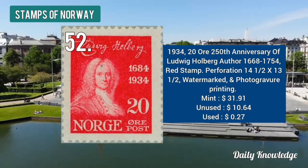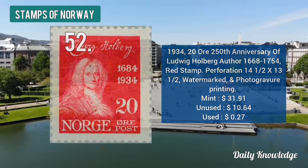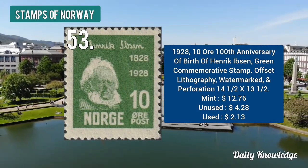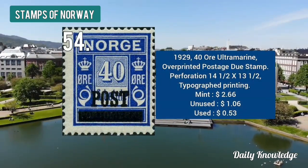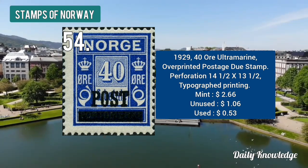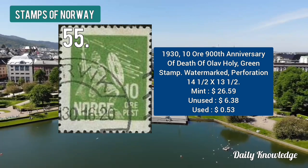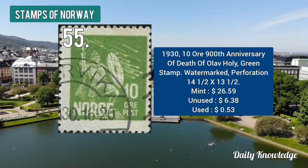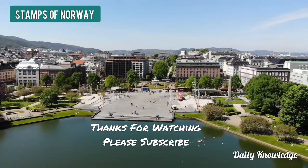The 1941 1 krone for the 100th anniversary of the stone-laying for Oslo University is black-olive in color. The 1934 20 ore for the 250th anniversary of Ludwig Holberg, author — red in color and perforated. The 1928 10 ore for the 100th anniversary of the birth of Henrik Ibsen — green, offset lithography. The 1929 40 ore ultra-marine overprinted postage due stamp. The last stamp is the 1930 10 ore for the 900th anniversary of the death of Olav the Holy — green, watermarked and perforated. Thanks for watching — please like, share, comment, and subscribe.